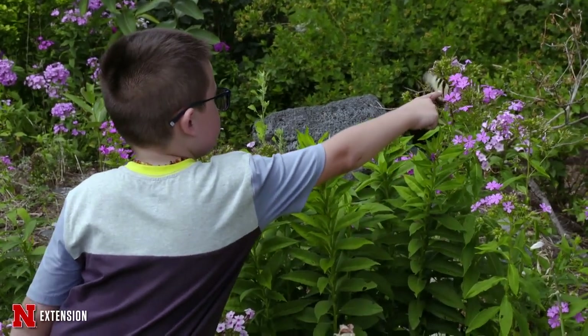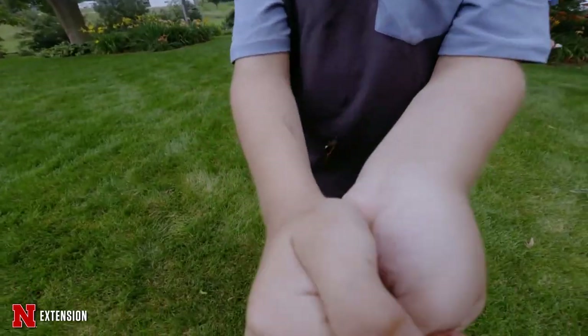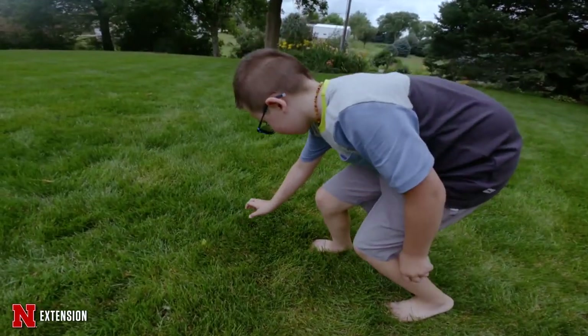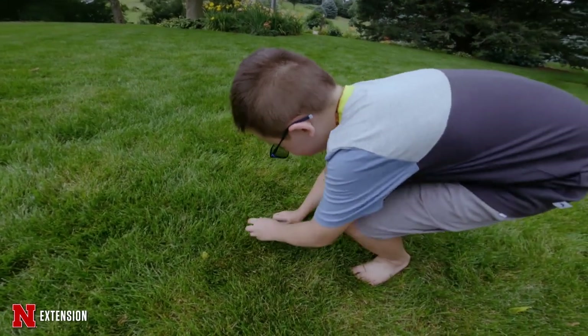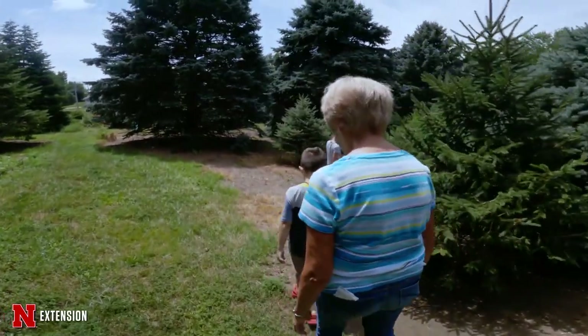We're going to switch gears and see a great segment with a grandma and a grandson who started raising monarchs. Eight-year-old Beckett Johnson loves monarch butterflies — their colors, all the patterns they have. He loves learning about them, catching them, and giving each one a name of their own — Moni, Lily, and all kinds. Beckett found monarchs out in the garden, a place he discovered a passion for with his grandma Cheryl.